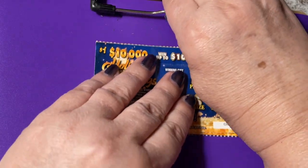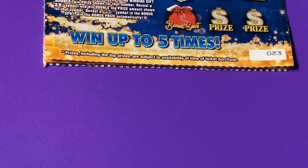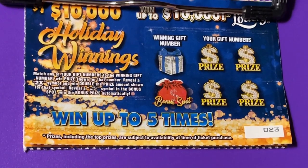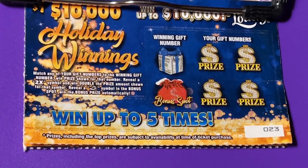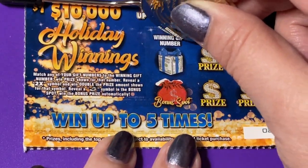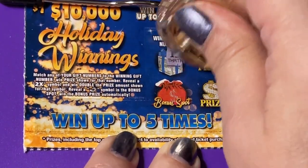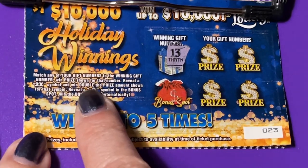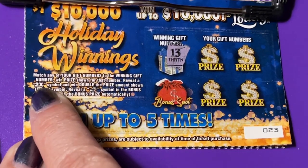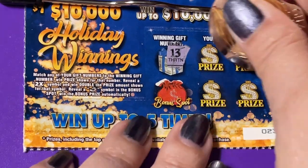Let me get my clipboard here so we can get them on there. I'll zoom in because these are really small tickets. We can win up to $10,000 on these dollar tickets. We get the winning number under this Christmas present — we have number 13. The ticket number is 23. I can see a 2x symbol, not sure what else they have, but let's get to it.